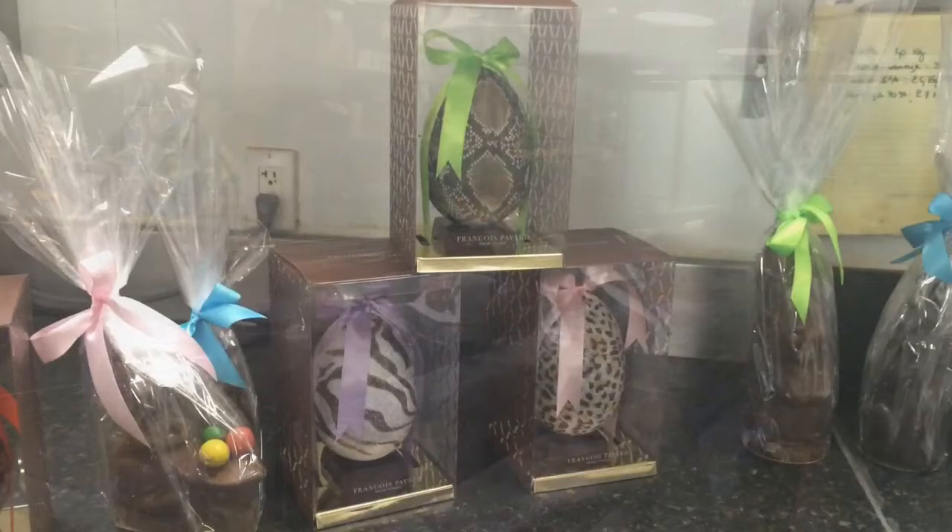I'm a third generation pastry chef, and pretty much Easter in Europe is very, very big. My parents used to do a lot of Easter eggs, completely different. A long time ago, everything was a little bit more old-fashioned.